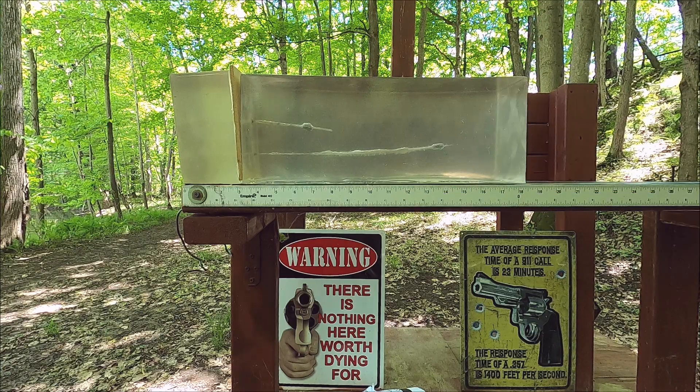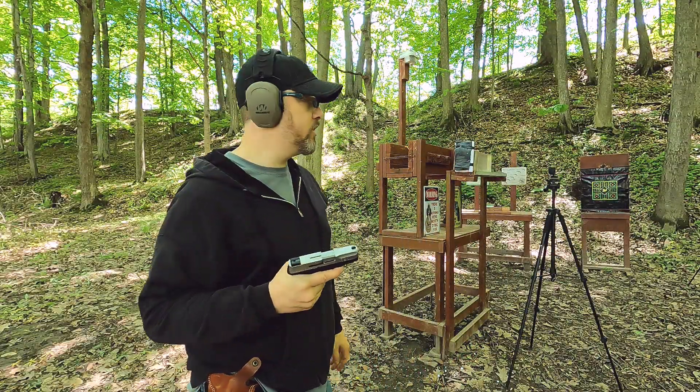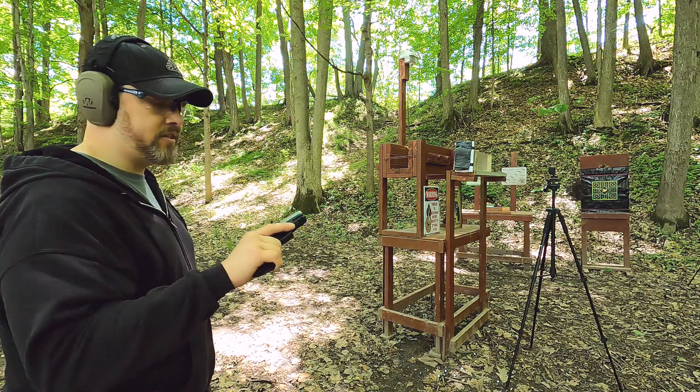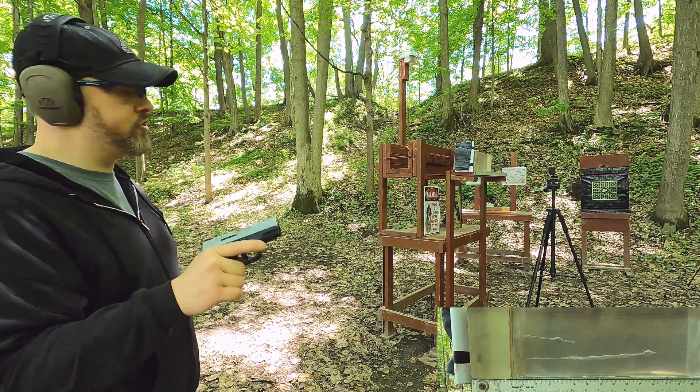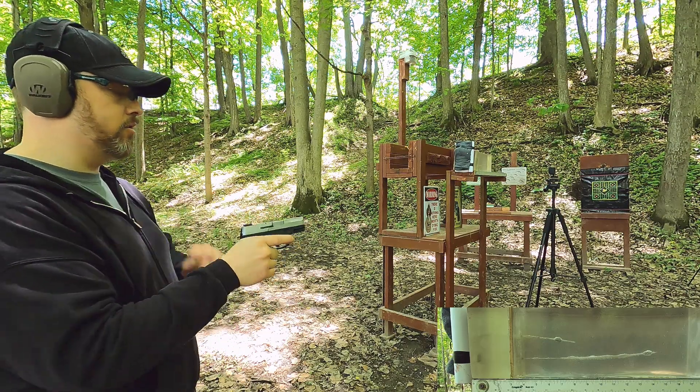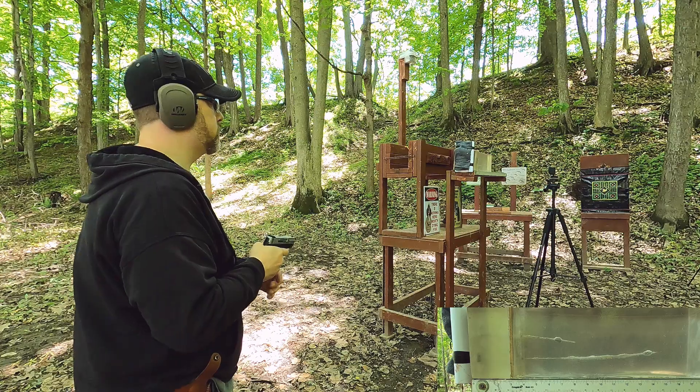Now let me shoot this with the nine-millimeter and see how that does. This is a Winchester Defender 124-grain bonded jacketed hollow point — a very modern load. Let's see what this would have done.